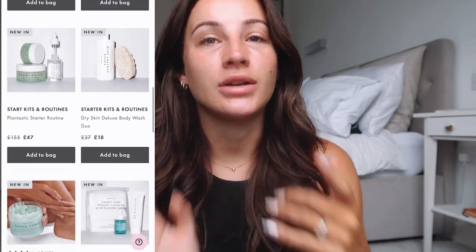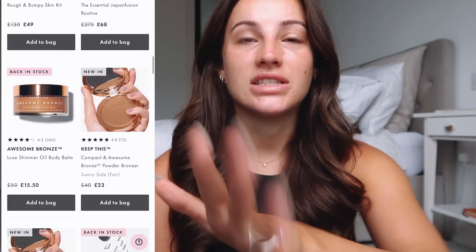In case you're unaware, Beauty Pie is dedicated to beauty lovers where you can get a yearly membership and access skincare products, makeup products, hair care products — an array of amazing products at a really discounted price. How it basically works is, if you're a member, they bring you really discounted prices because they remove the middleman. I'll leave a scroll link so you can see the difference between the retail price and the member price.